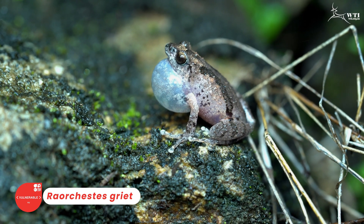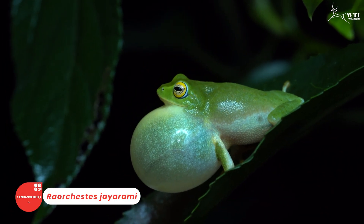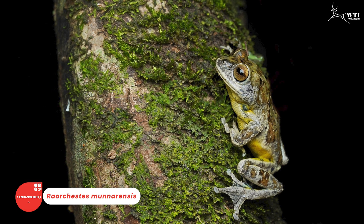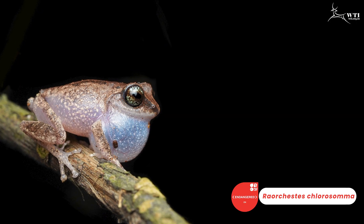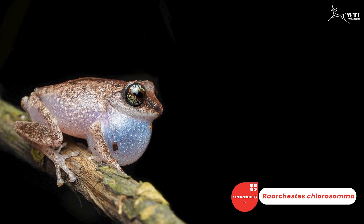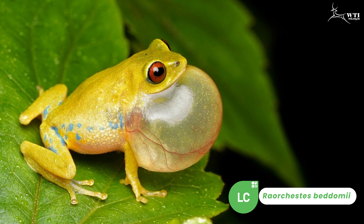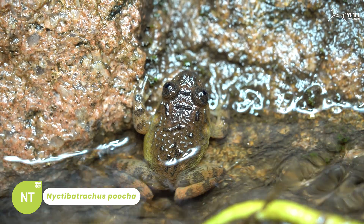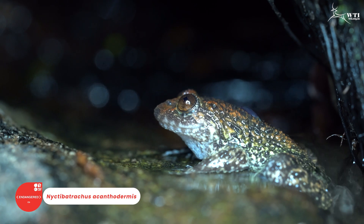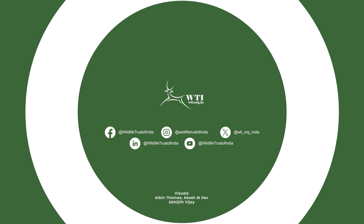Apart from the stream-dwelling species I was mentioning before, we have been hearing a lot of calls from the nearby vegetation, which are actually from bush frogs. Even though we surveyed only a 50 to 100 meter stretch inside the stream, we were able to find more than 7 or 8 species right now, which is a good number. Thank you all for joining us and please keep supporting us.